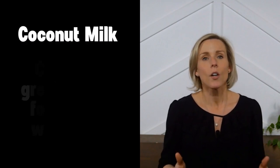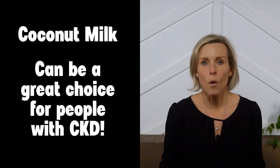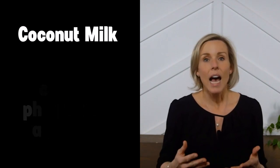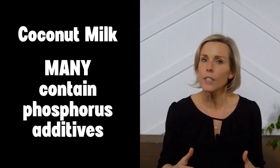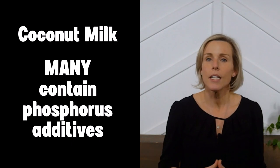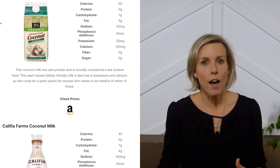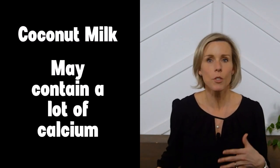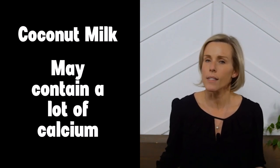Next up, coconut milk. Coconut milk can be a good option for people with kidney disease — it's low in protein, making it a great choice for a low-protein diet. However, many coconut milks do contain phosphorus additives, so you'll need to read the ingredient labels carefully, or just visit our website to see the ones we've already identified that don't contain additives. Coconut milks also contain a lot of calcium, which may be fine, but talk to your dietitian about whether you need more or less calcium.